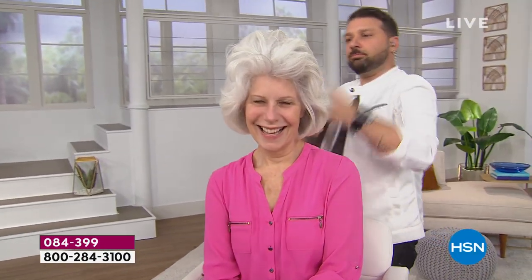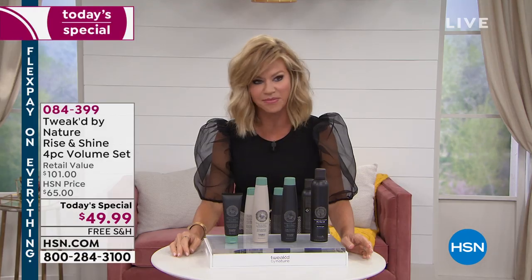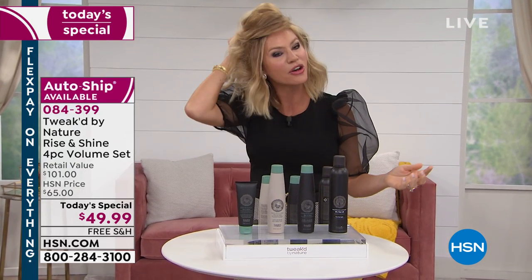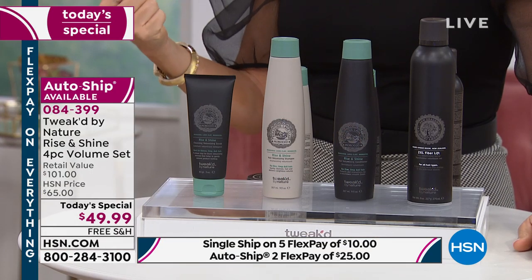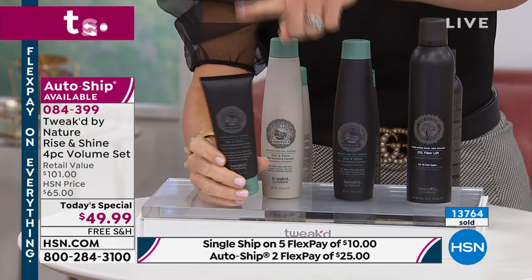Ladies, this is your final look at the easiest way to have volume, to have big hair, to get that gorgeous shine. It's by Tweaked — only here at HSN. Dennis Simeone, founder of Ojon many years ago, now brings us Tweaked. We also have Jersey Gianni, the master of big hair don't care. This is your last and final chance. This is part of the Rise and Shine collection — this is the volumizing scrub. Use it once a week to clean that scalp properly and give you that great thick base. That's a $15 value.